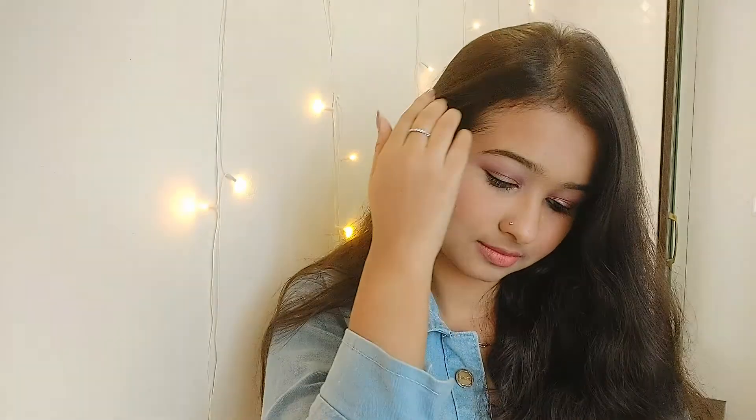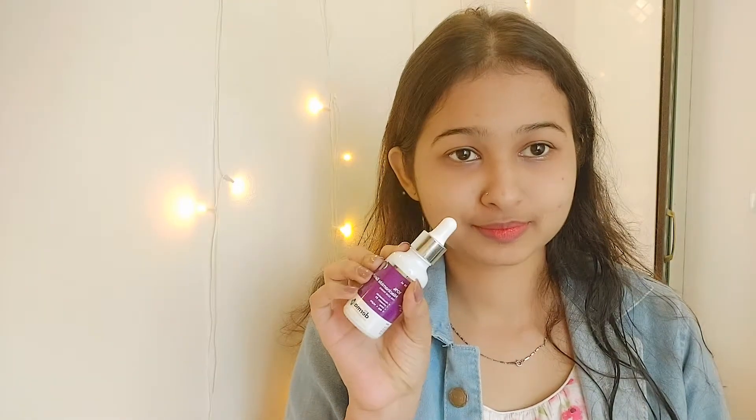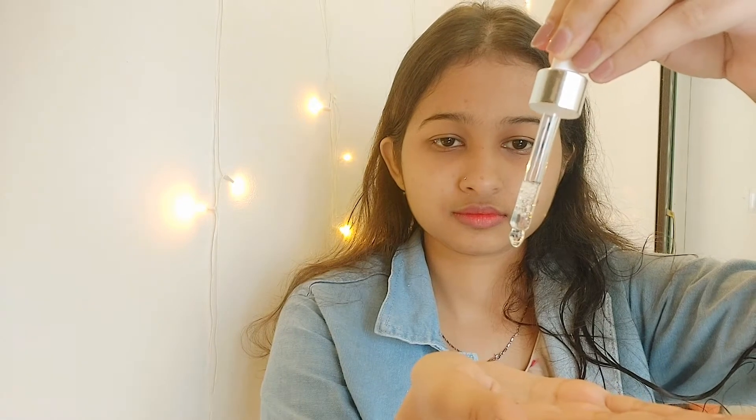Hi everyone, welcome back to my channel. I hope you're doing well and staying safe. In today's video I have created a simple daytime glitter makeup look. I hope you all like it. If you haven't subscribed to my channel, please take a moment and subscribe. Now let's get started with the video.